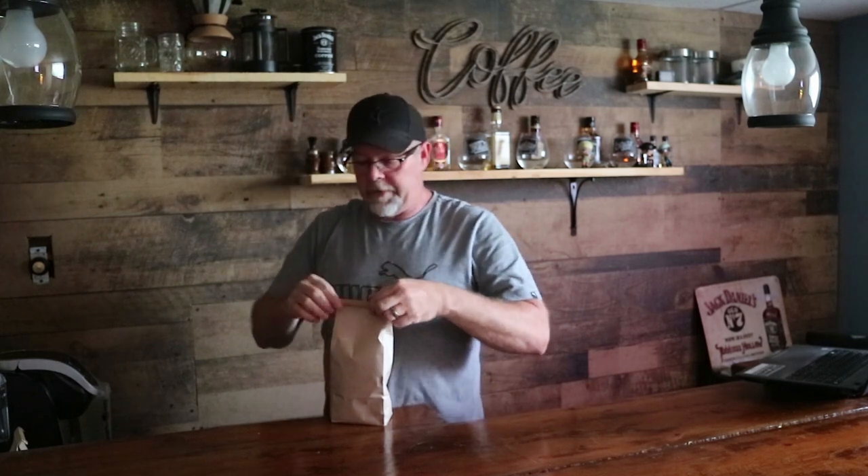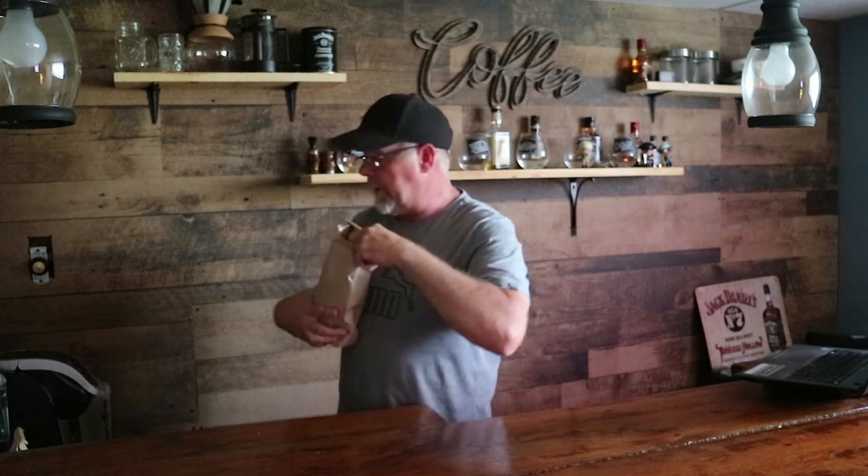I was going to French press this, but I thought that would give it an unfair advantage over the other Kenyan coffee I reviewed. So while we're waiting on this, last time we talked about the country of Kenya — now we're gonna talk about the coffee from Kenya.